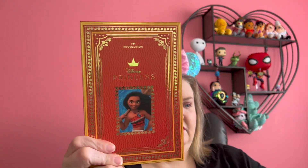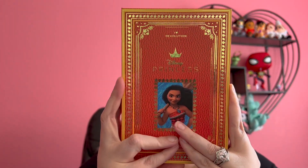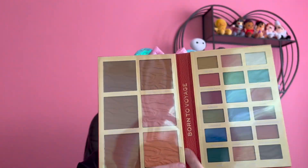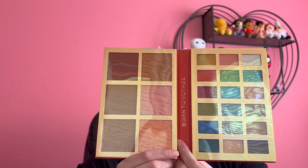The next palette is Moana. Cool detailing, storybook style. Let's open her up. Oh my gosh. Born to Voyage.